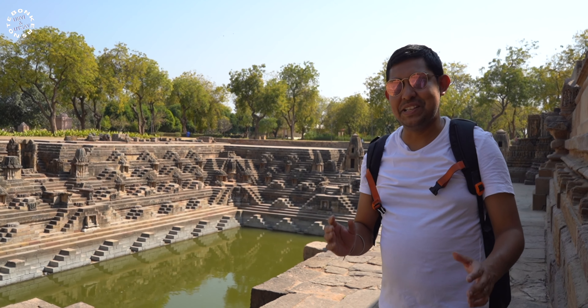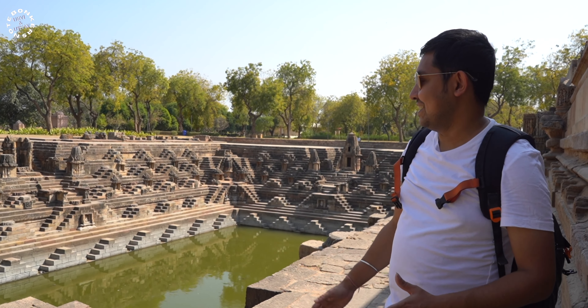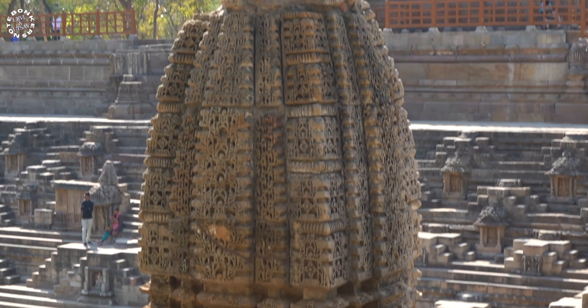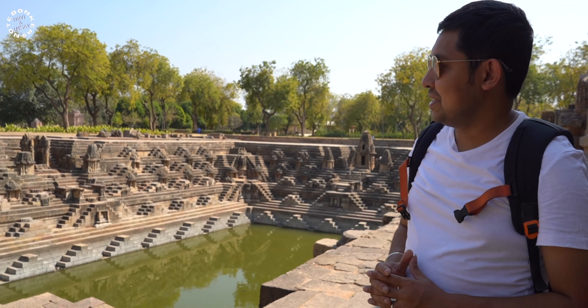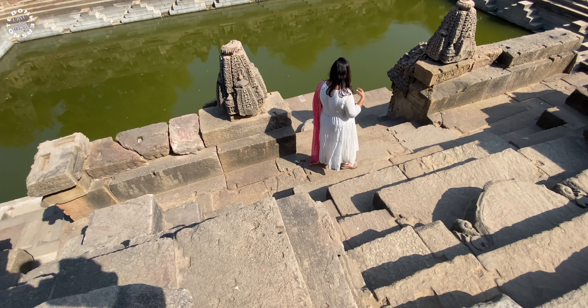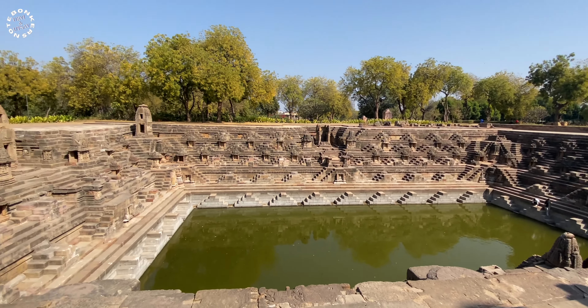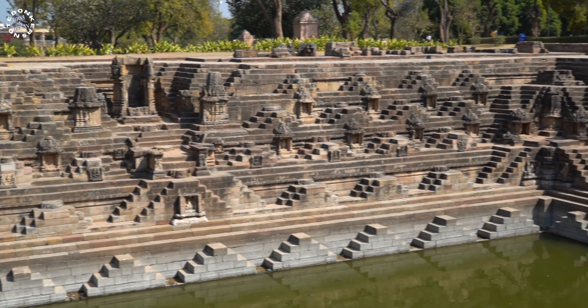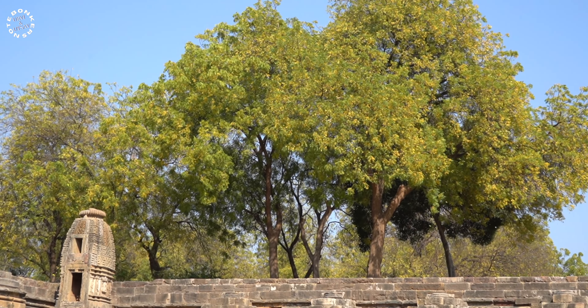As you enter the Modhera Sun Temple, you are greeted by this beautiful kund or stepwell — that's the first gigantic structure you see. There are many smaller temples and stairwells around it, and I can just imagine how beautiful this was when it was fully flowing. We came a few steps down and spotted a few turtles swimming around. It's surrounded by trees from all sides and it is so relaxing to sit beside this kund — it feels very magical.